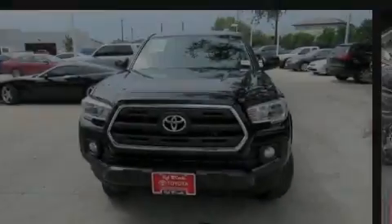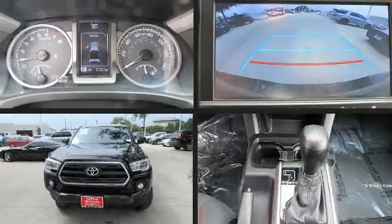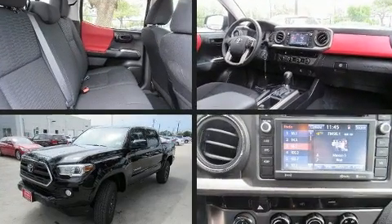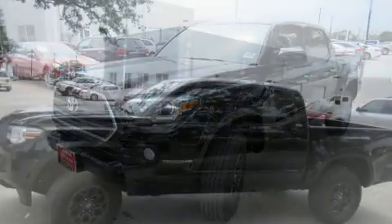Sensibility and practicality define the 2017 Toyota Tacoma. With just over 20,000 miles on the odometer, you can be confident that this pre-owned vehicle will provide you reliable transportation.